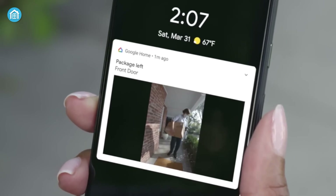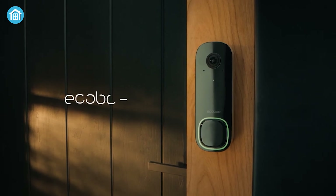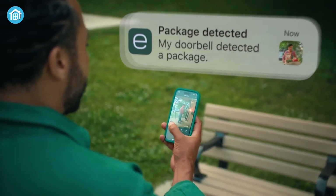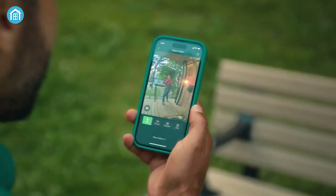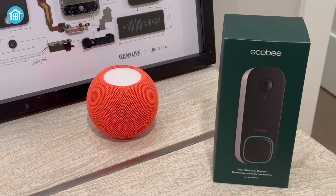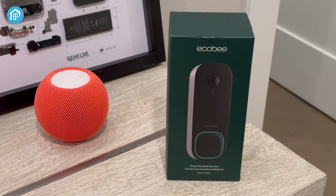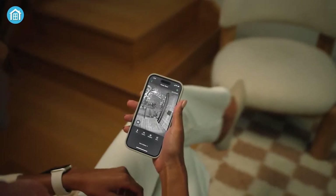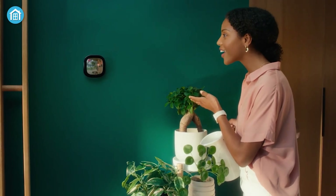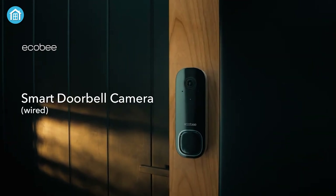Video doorbells are now a crucial part of keeping our homes safe. The Ecobee Smart Video Doorbell is one of the top choices, promising clean video, smart motion detection, two-way audio, and easy integration with voice assistants. This review breaks down a few of the very important functionalities of this Smart Video Doorbell, providing a straightforward assessment of its performance. If you're looking for a reliable tool to monitor your home entrance, let's explore what the Ecobee Smart Video Doorbell brings to the table.